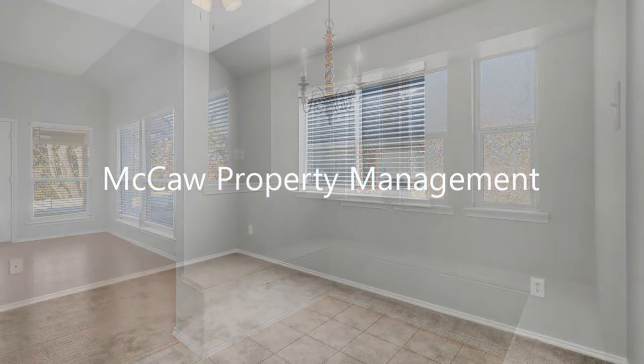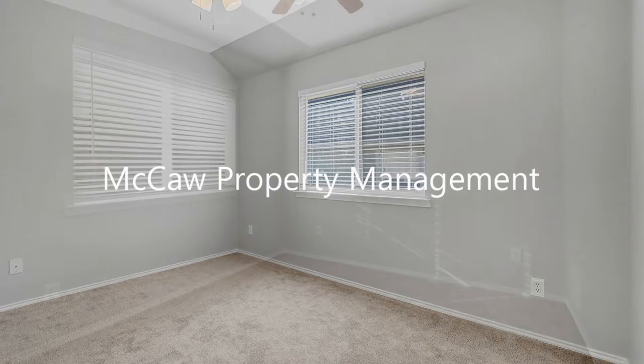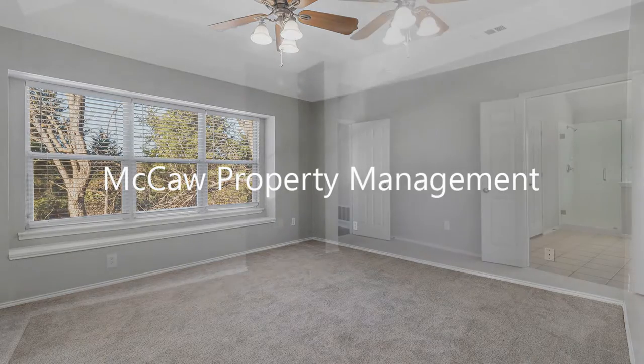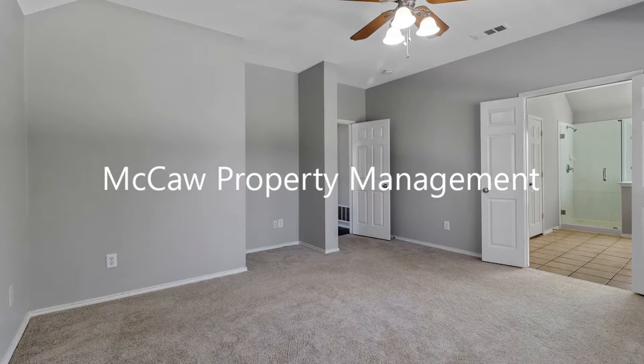It boasts an open plan concept with wood-like floors and a cozy fireplace in the living room. Enjoy outdoor activities or alfresco dining at the covered patio in the backyard.